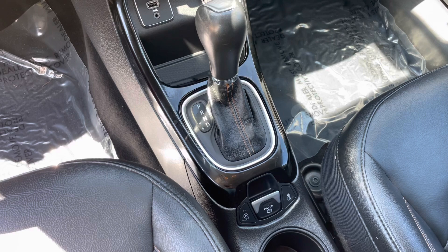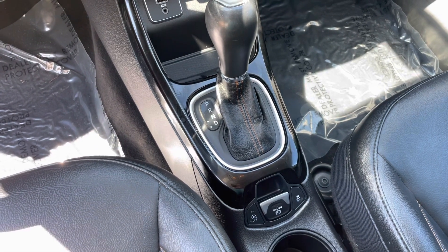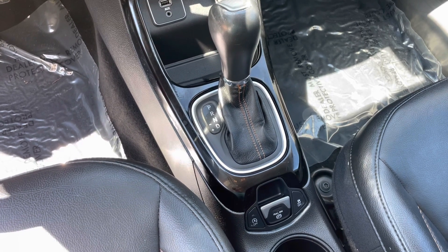This car is also equipped with the auto start-stop and the pull parking brake, as opposed to pushing the pedal.